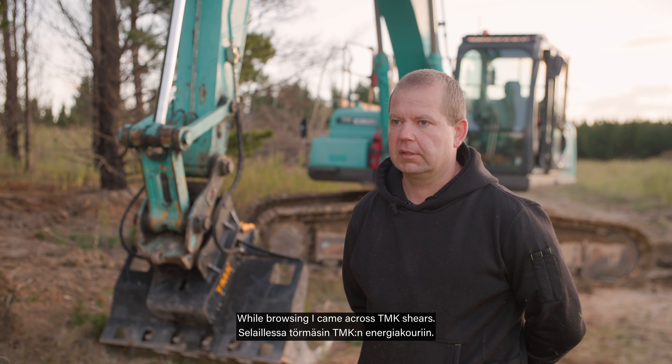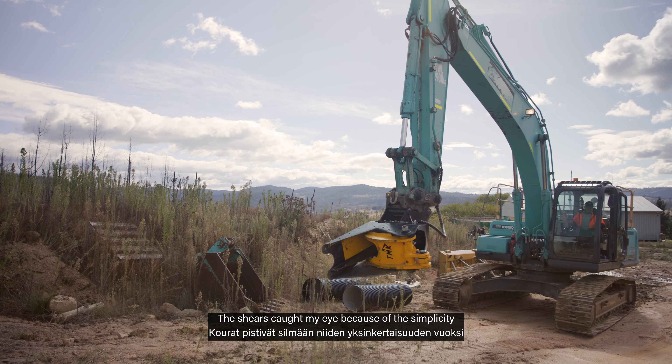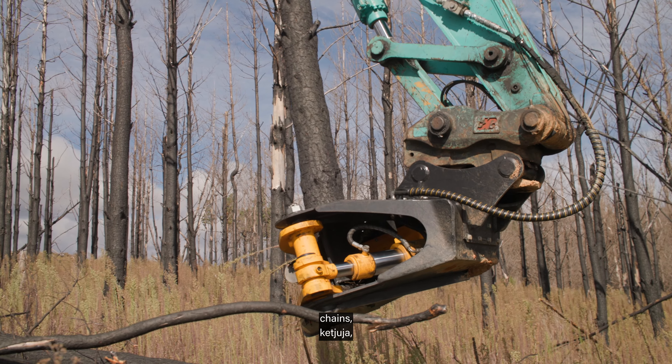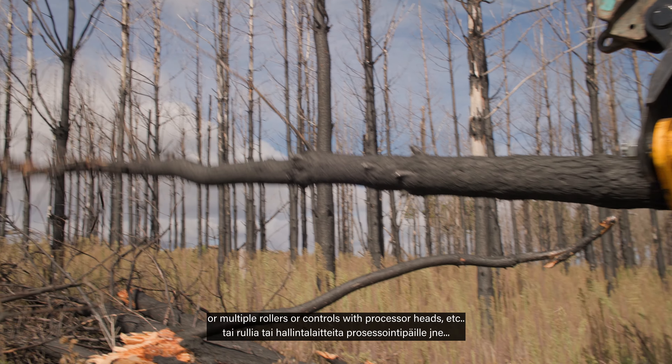While browsing I came across TMK shears. The shears caught my eye because of the simplicity — the fact that they're able to simply use hydraulic scissors. There were no moving parts that I needed to worry about: no chains, multiple rollers, or controls with processor heads.